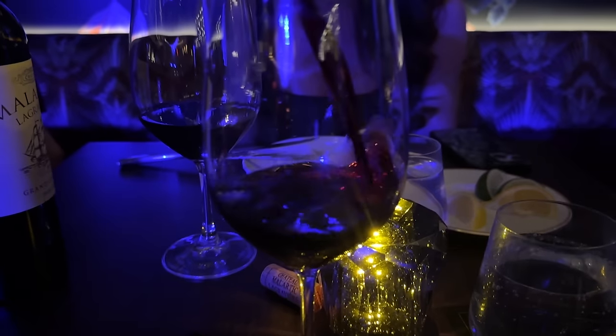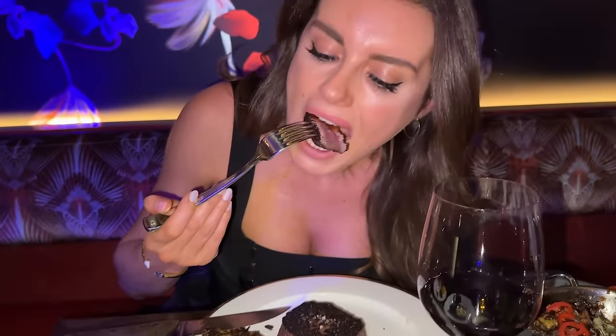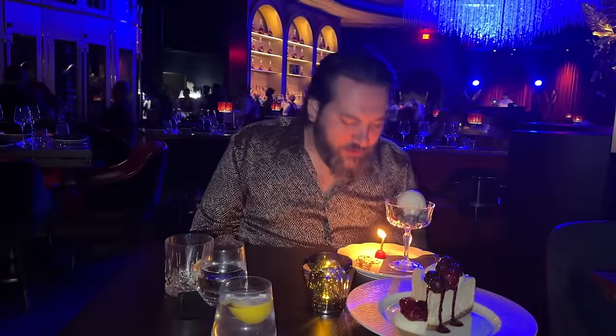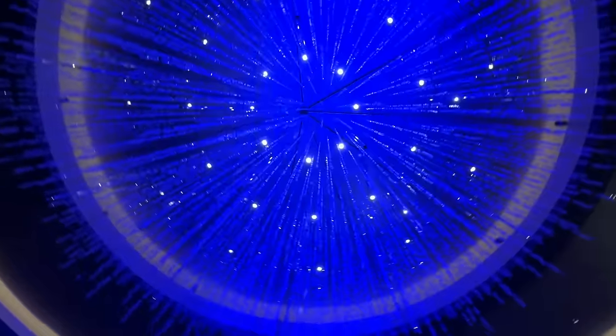We switched to a bottle of wine to go with our steaks, which were accompanied with classic sides. Honestly, everything was superb. I was surprised once again for dessert — only this time it actually is my birthday. This cheesecake, by the way, was transcendent. Poppy Steak, 10 out of 10.